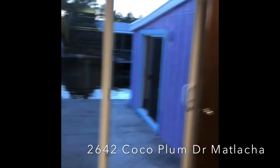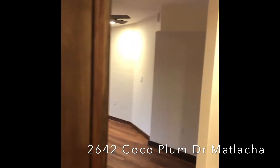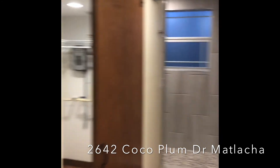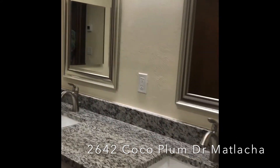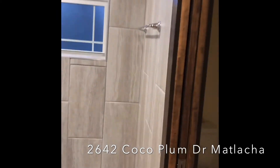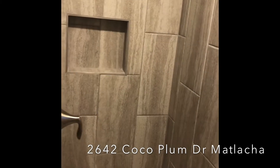Only about a thousand square feet, but wait till you see the water off the master here. Dual sinks and a wonderful shower. Just great — they did a beautiful job.